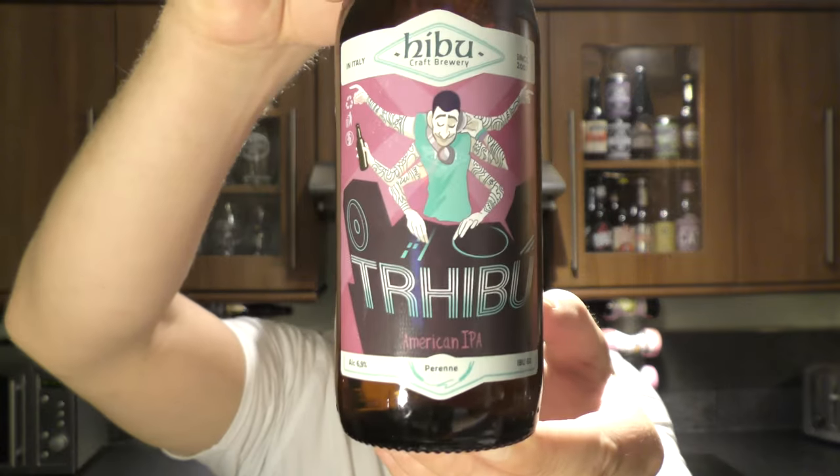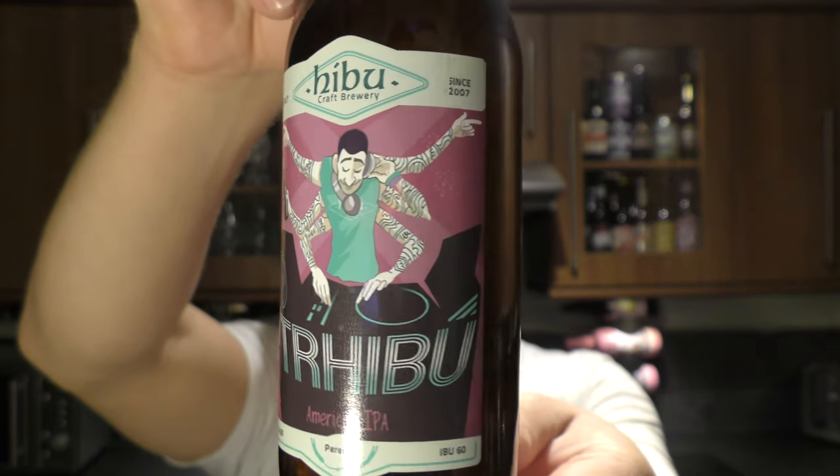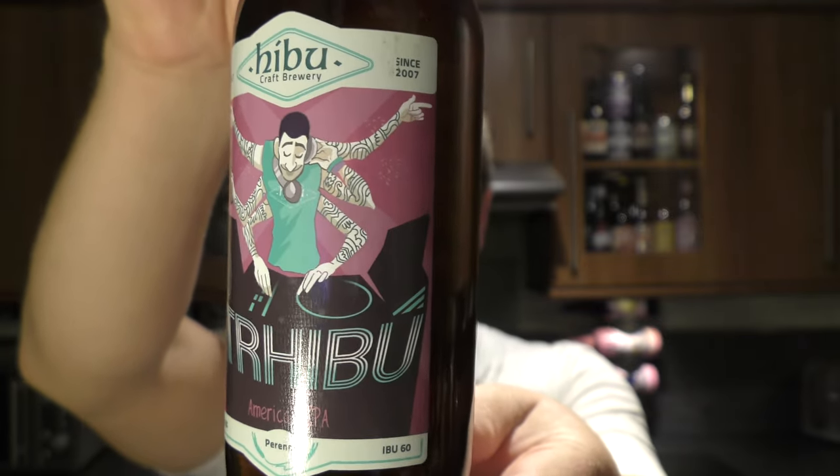It's Beer O'clock on Real Old Craft Beer. Today we've got a beer from Hebu Craft Brewery and it's their Trebu American IPA, coming in at 6.9% ABV. It's an Italian craft beer.